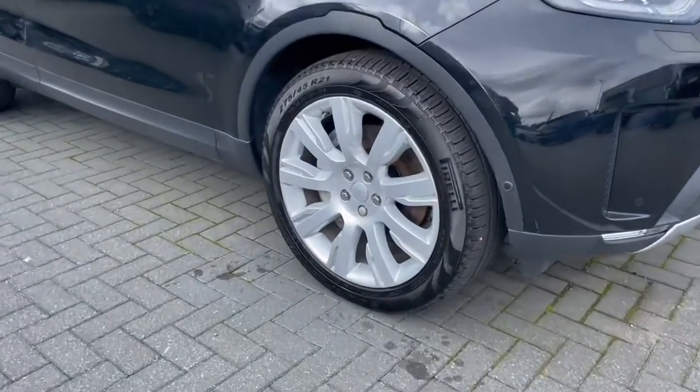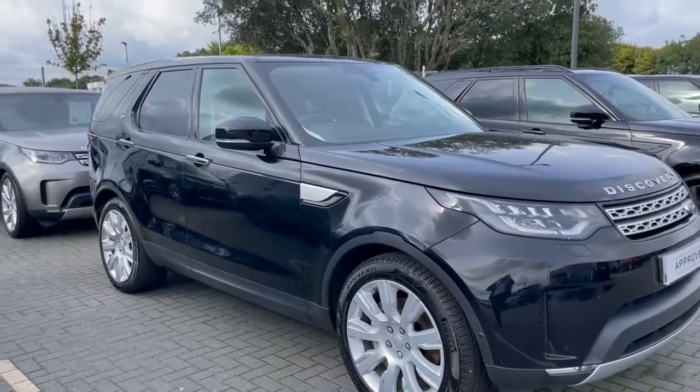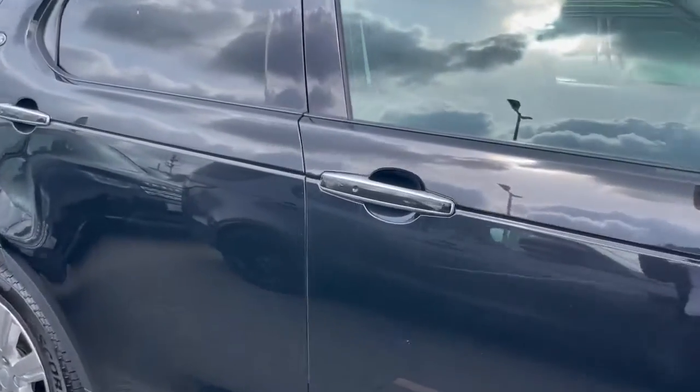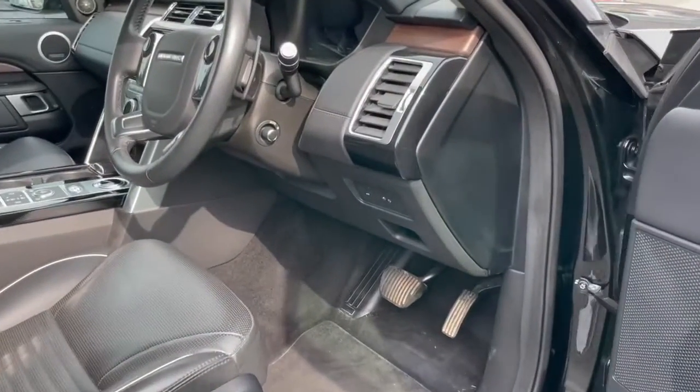It sits on 21-inch silver finish alloys. You couldn't get any higher level of specification on this car. It comes with keyless entry, so you can lock and unlock with the keys in your pocket.